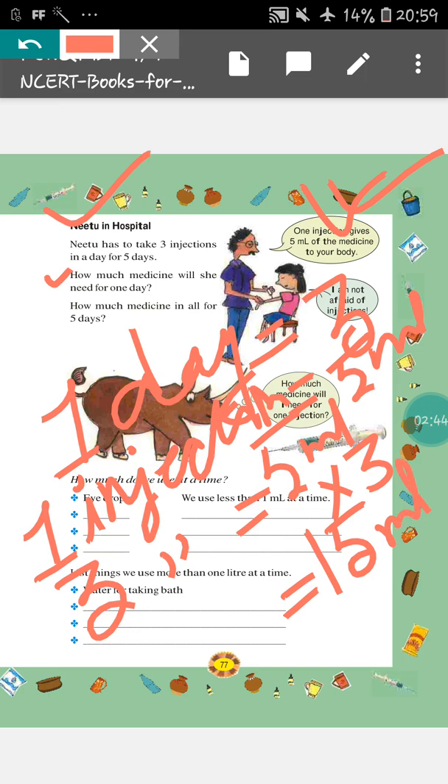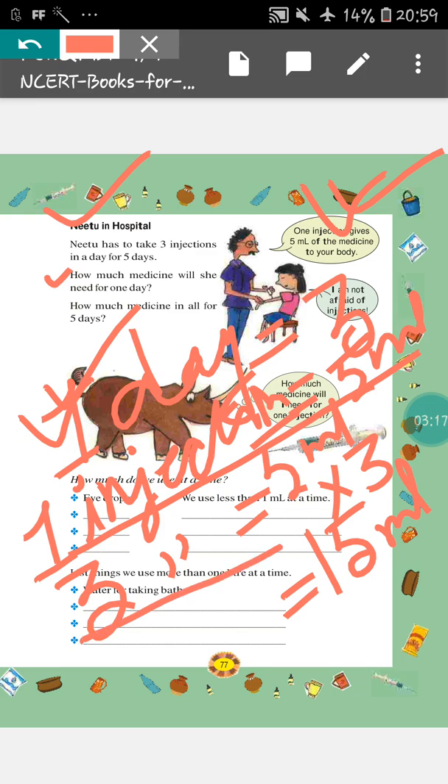So, our answer will be 15 ml. How much medicine will she need for 1 day? Our answer will be 15 ml. Again, I am doing the recap: why our answer will be 15 ml? Because in 1 day, Neetu takes 3 injections and each injection gives 5 ml of medicine to the body. That means 3 injections will give 5 ml into 3, that is 15 ml. I hope you all have understood.